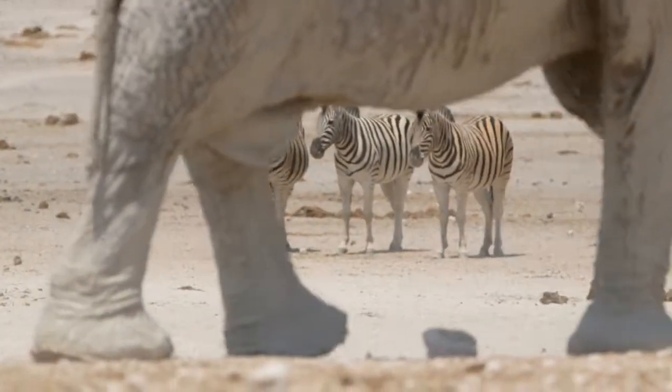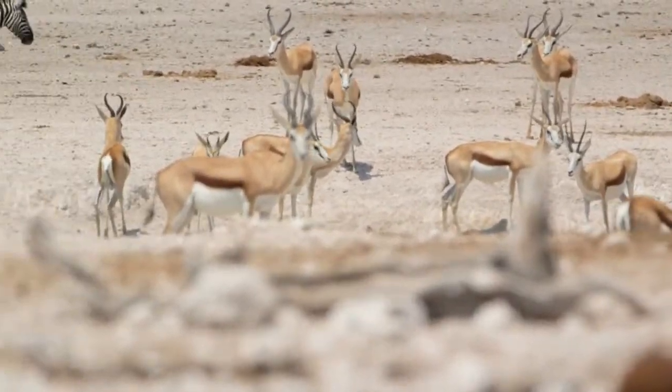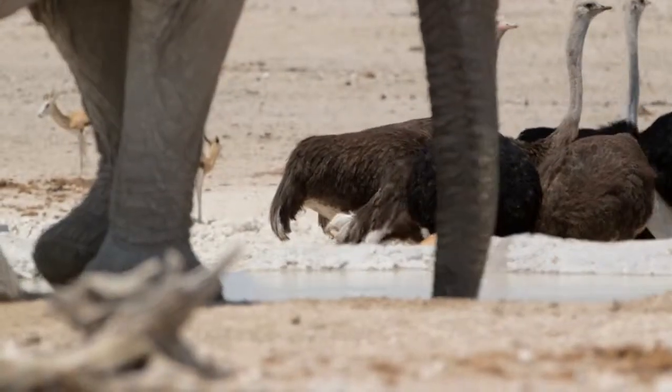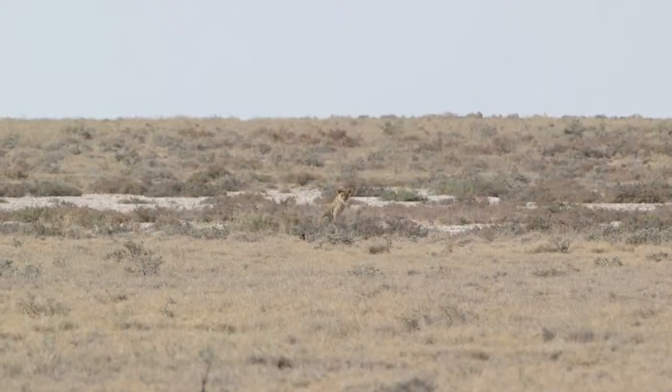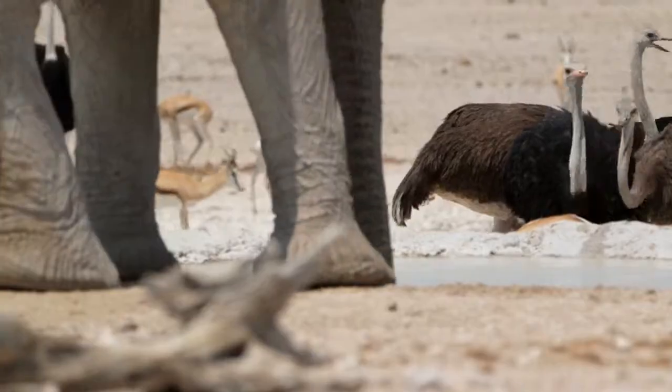It was really an interesting way to spend the day in Etosha, watching the animals not only interact with one another as herd animals — doing their day-to-day rituals and routines of the exodus to and from feeding areas and watering holes — but it was also interesting to watch the lions as they were hunting the other species that were there.